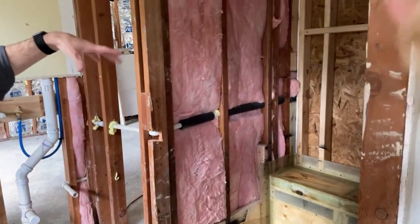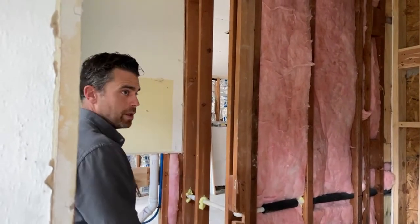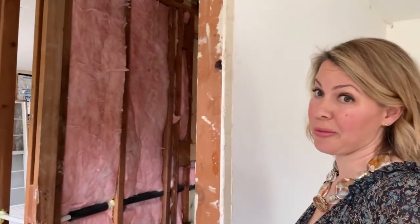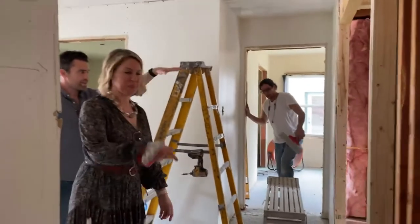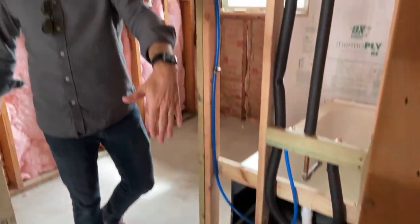We've actually enlarged the shower so it's a little bit deeper — it's got a bench. We're not doing double sinks, just one sink, so you have to really like your partner — or not have one. And then this is the hall bath here — it's a hall bath with a bathtub. I'm putting a pocket door over here. I love pocket doors — that's the geek part of me.